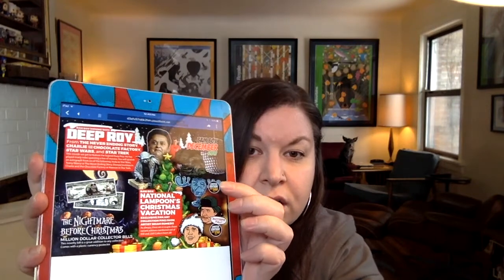The Nightmare Before Christmas Million Dollar Collector Bills — this novelty bill is a great addition to any collection. It comes with a plastic currency protector. Not loving that. National Lampoon's Christmas Vacation — exclusive fan art collection pins from artist Brian Romero. As always, there are a couple of Chase variant editions numbered out of 500 and 250. Collect them all. Looks like you could have gotten the cup or Cousin — I want to say Randy, but it's probably because it's Randy Quaid that's playing him. The cup is the limited edition of 500, and the Randy Quaid one is the limited edition of 250. I'm happy with my Chevy Chase one. I just kind of like the common more.